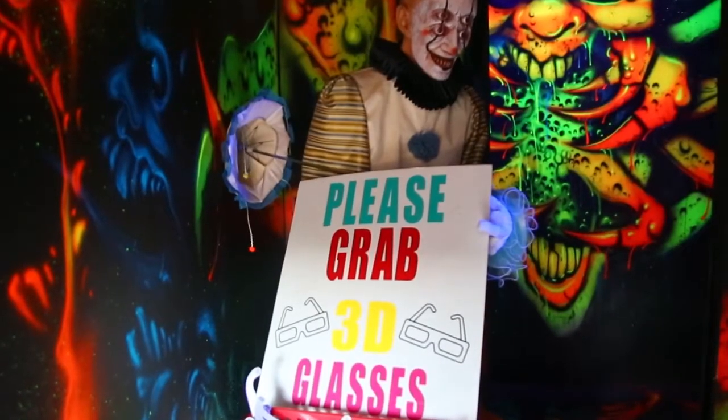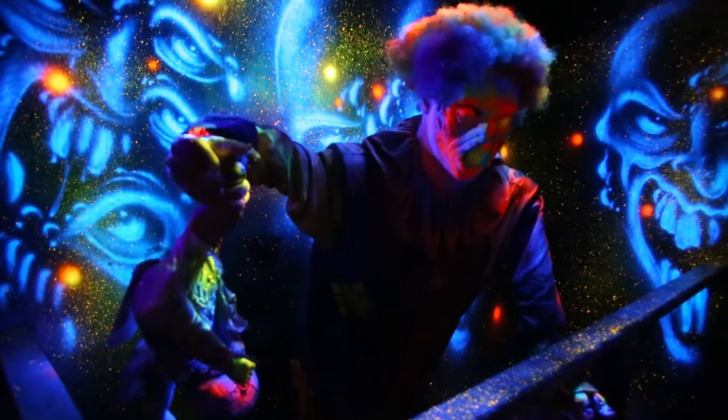One of the things that I do is I try and research what people are actually scared of. For example, our 3D attraction is based on clowns. For whatever reason, people have a phobia of clowns.